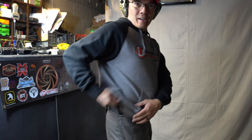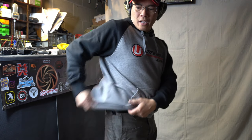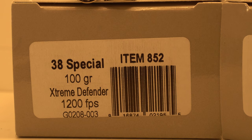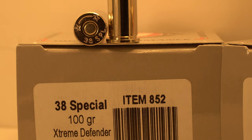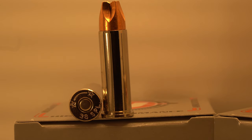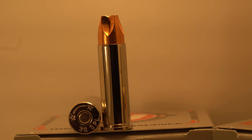Let's check out the holster — IWB right here, probably about 3:30–4 o'clock position. First off, I've got the Underwood Ammo .38 Special 100-grain Extreme Defense. These are bullets designed by Lehigh Defense — they've got those magic flutes, the Fluid Transfer Monolithic. Let's go ahead and take some shots.